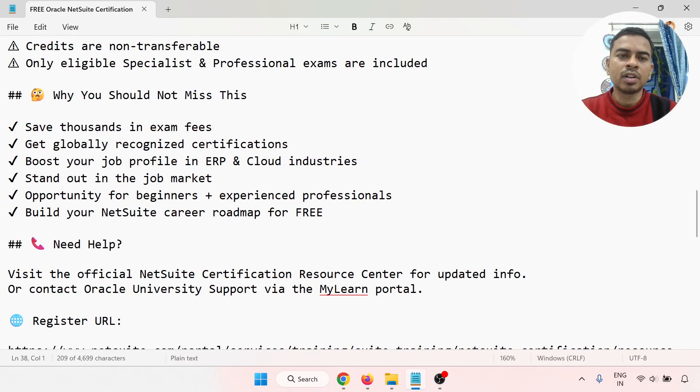Why you should not miss this: you save thousands in exam fees, get globally recognized certification, boost your job profile in the ERP cloud industry, stand out in the job market — for beginners, experienced, and professionals alike — and build your NetSuite career roadmap for free.